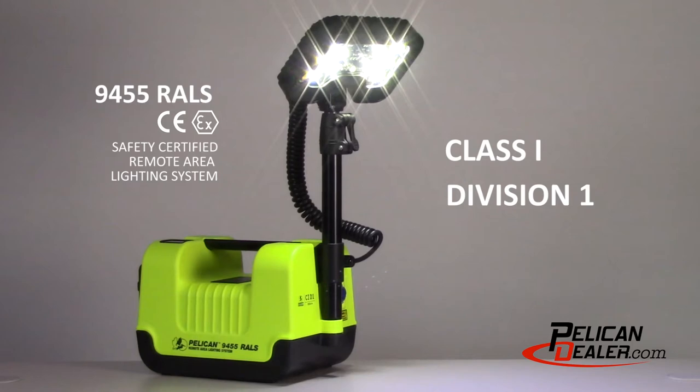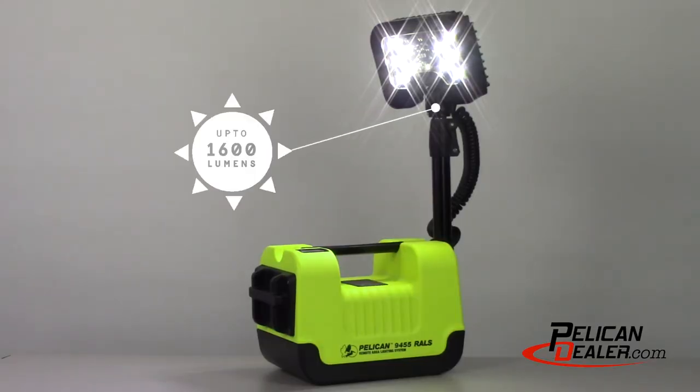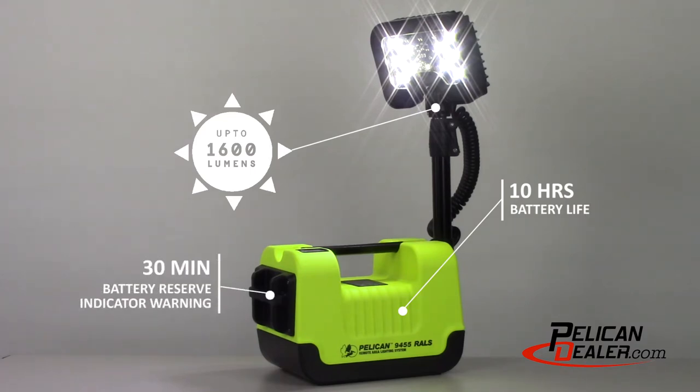The 9455 is the only remote area lighting system that meets Class 1 Division 1 safety standards. The 9455 generates up to 1600 lumens, supporting a full work shift with up to 10 hours of runtime, and features a 30 minute battery reserve indicator warning.